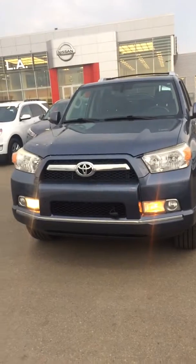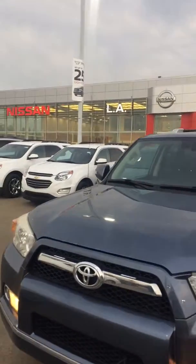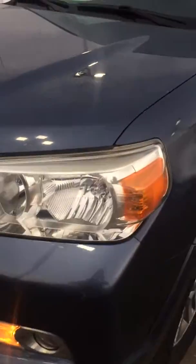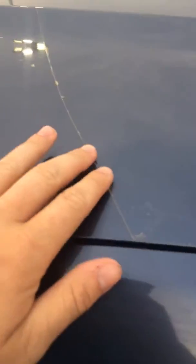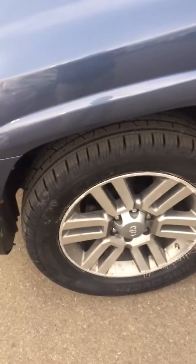As you can see, you've got the running lights on the bottom, there's our store in the background. You're going to see you have 3M tape all the way across the hood and across the fenders.